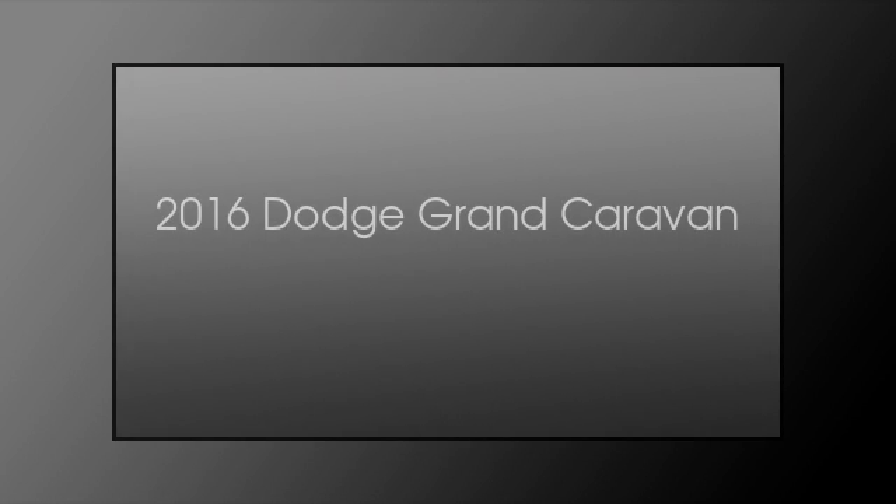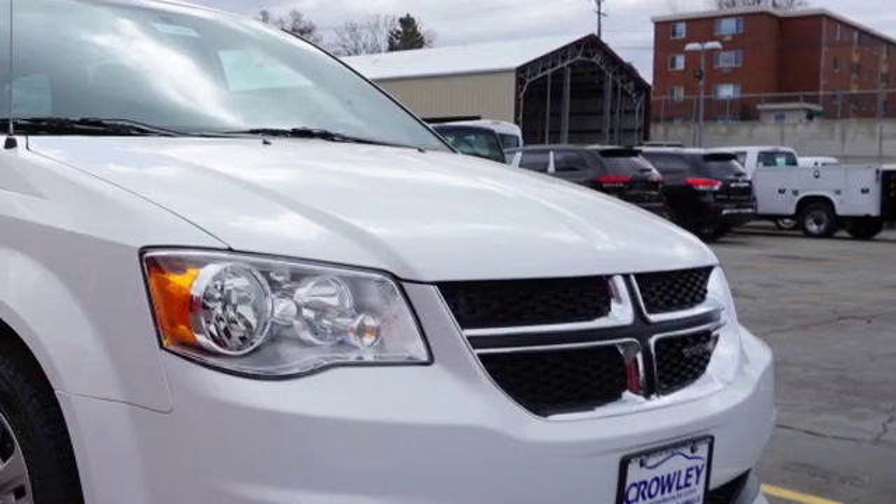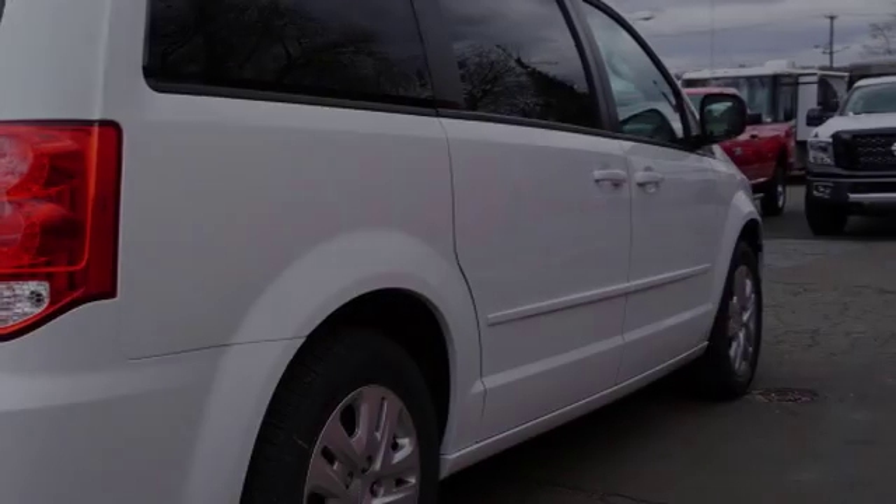This is a 2016 Dodge Grand Caravan. This minivan has an automatic transmission and a six-cylinder engine.